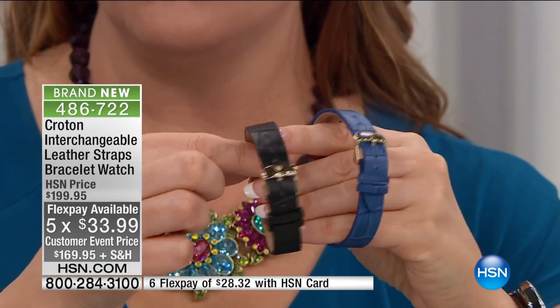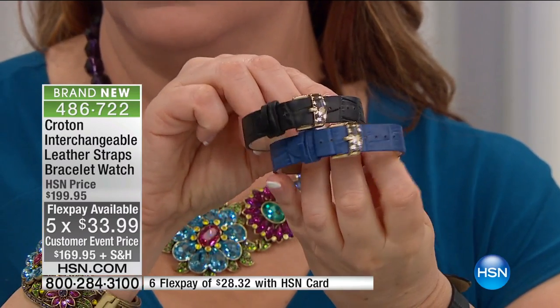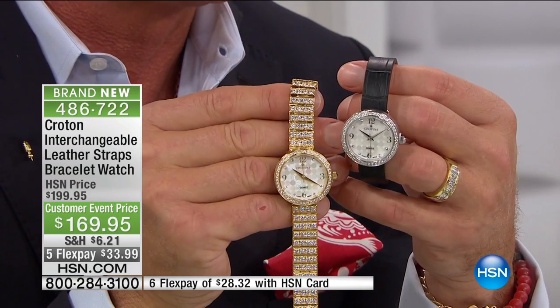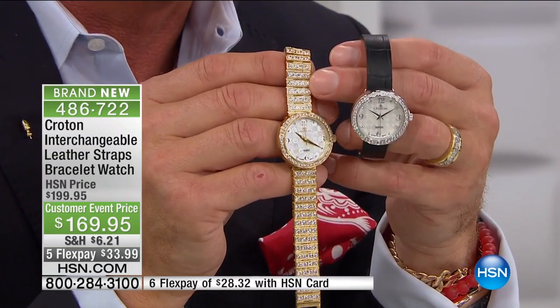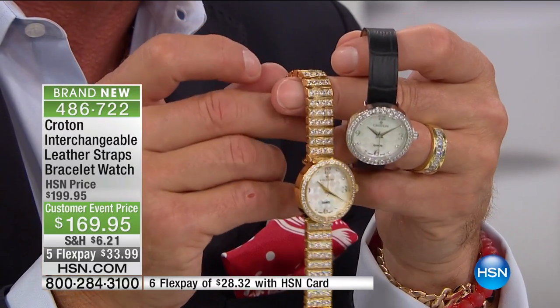It's $33.99 on any major credit card. You're not only getting the watch, you're getting three bands — and you can even wear the leather bands separately as leather bracelets, stacked up. I was wearing them earlier this week as little bracelets. Let me show you the two side by side — gold and silver tone — and how beautifully the bracelet articulates; as I hold it up you can see it just waterfalls.